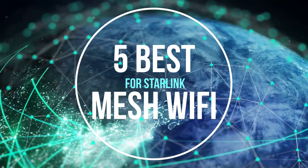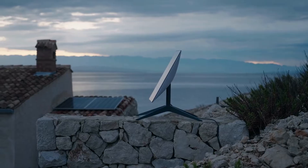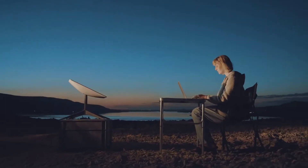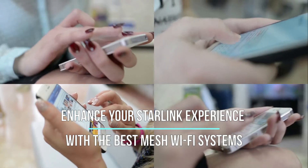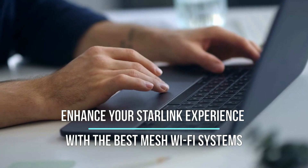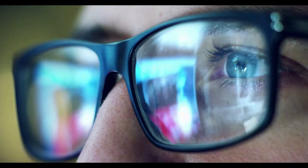In a world where connectivity is key, Starlink shines like a beacon in the night sky, delivering lightning-fast internet to remote locations around the globe. But even with the power of Starlink, a strong and stable Wi-Fi network is essential to fully harness its potential. That's where mesh Wi-Fi systems come into play.